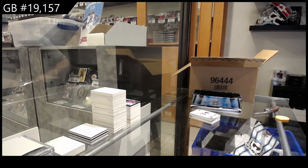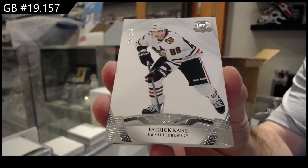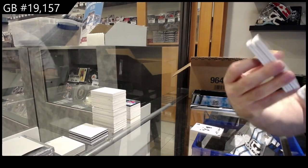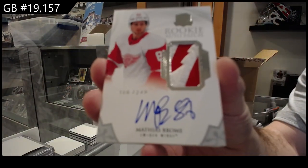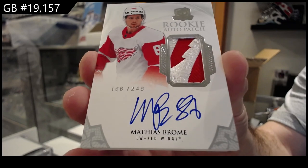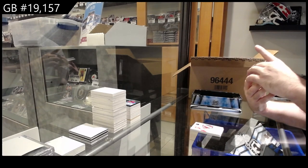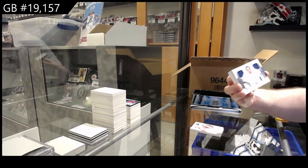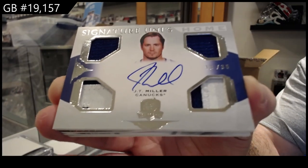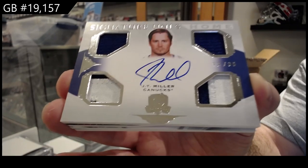I'm probably going to go take out my recycling after this, so I'll probably do the Trilogy random over the next break. Patrick Kane, 249 for the Hawks. And then I'll take out the cardboard, and then we'll keep on crushing the breaks tonight, guys. For the Red Wings, 249, Bro-may — Matthias? Yeah, Romain. For Vancouver, Signature Unis Home Edition, J.T. Miller, to 35 for Vancouver.